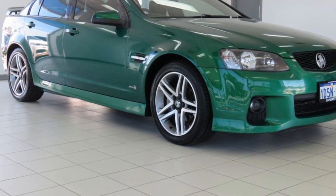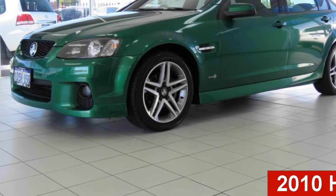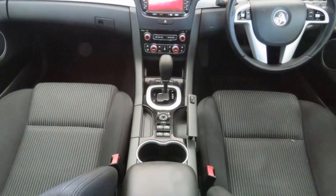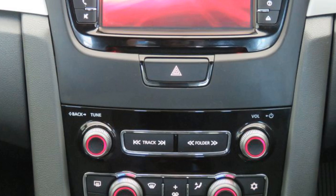Imagine yourself in this 2010 Holden Commodore. This Commodore has a reliable 3.6 litre engine and a smooth shifting automatic transmission. The attractive green exterior is complemented by its stylish interior.